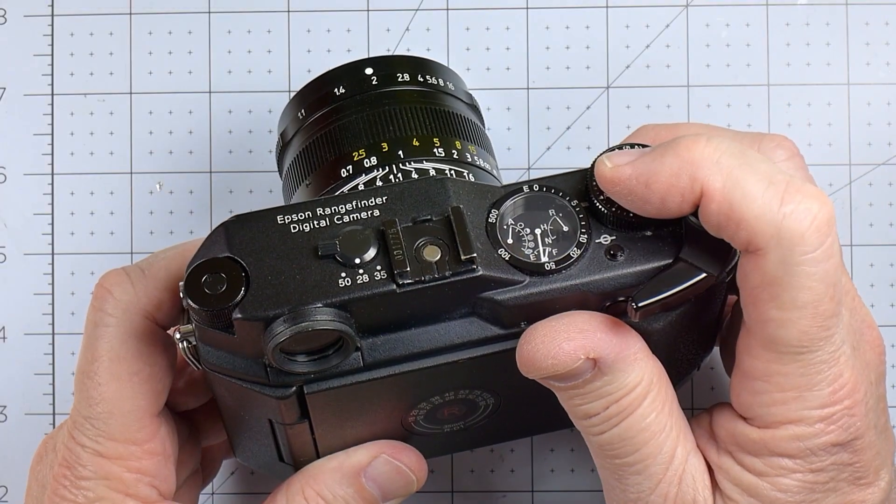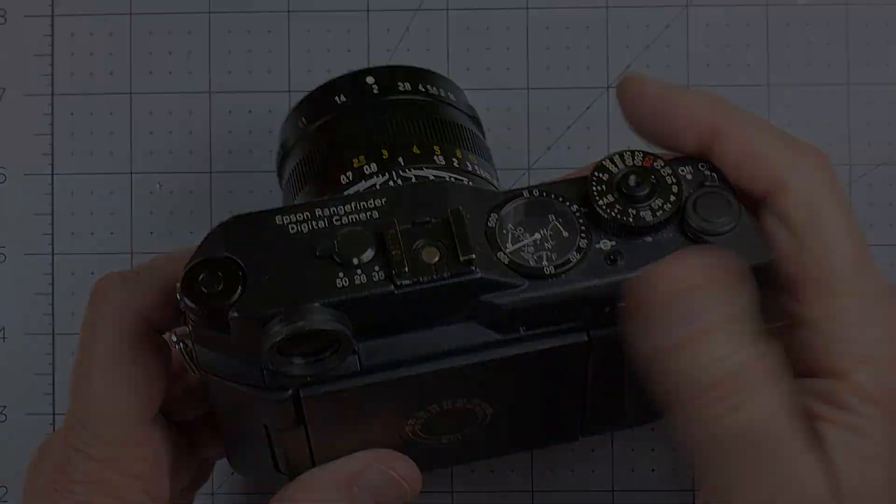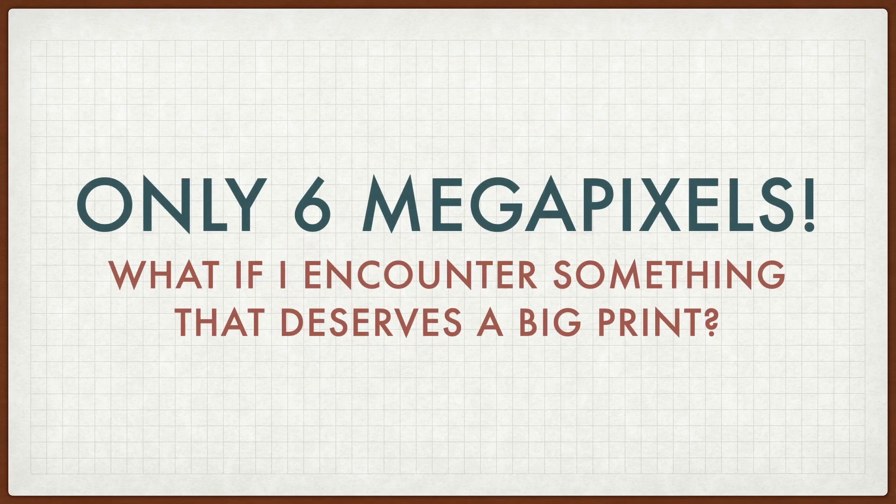If you follow this channel regularly, you might remember that my favorite camera to use is my Epson RD1. What stops me from using it more often is FOMO — the fear of missing out. The 6 megapixel image from the RD1 is fine for most things I photograph and post online, but I'm always worrying — what if I run into a great photo situation that deserves to be a big print that I can hang on the wall?